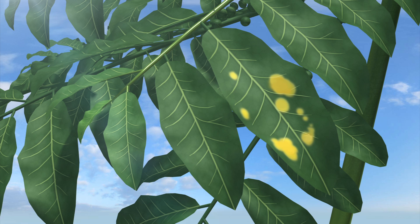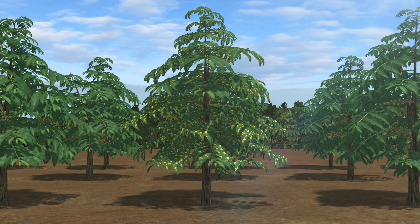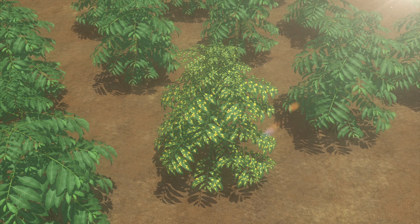Lesions that develop on the leaves tend to be concentrated around the margins, and infection slowly progresses upwards in the tree. Meanwhile, lesions produce more spores that can be spread by wind and splashing rain.